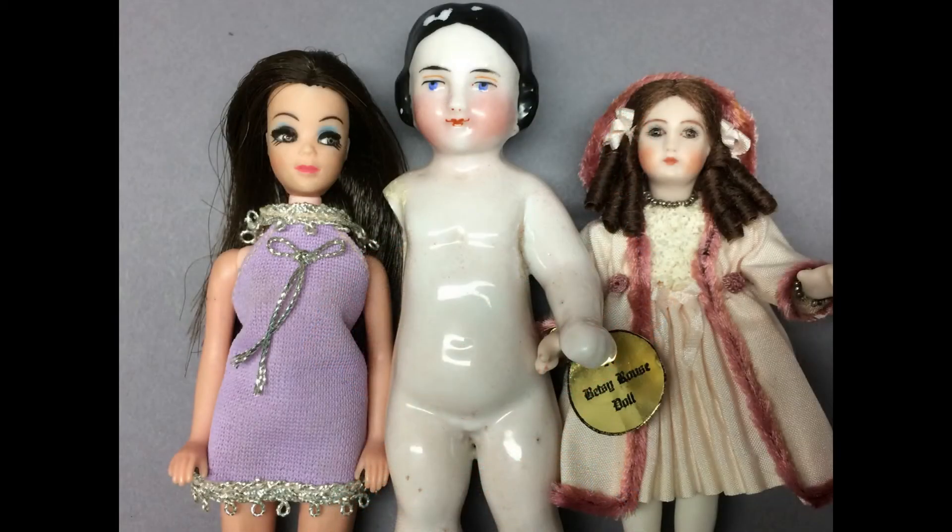Well, that's it for my estate sale haul. I think I did pretty well — got some dolls to sell, which will pay for the ones I want to keep, and I get to share them with you guys too. If you want to be notified when I have new videos posted, click on the subscribe button and the little bell icon. Thanks for joining me, and see you next time.